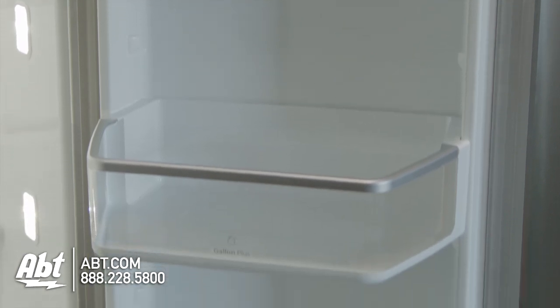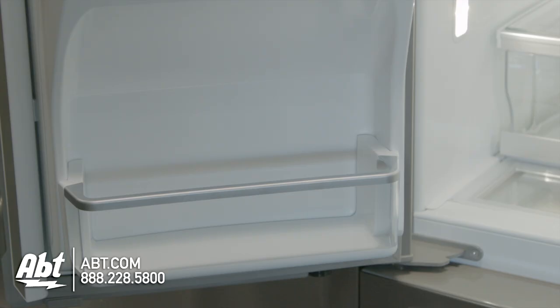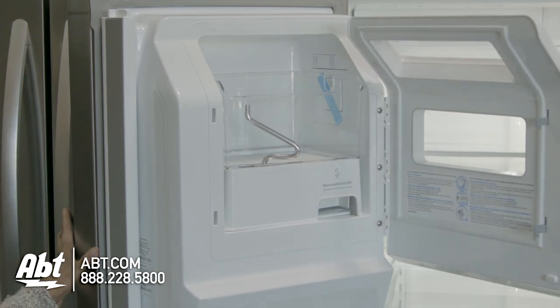On the doors are four door bins. Three are fully adjustable and deep enough to hold a gallon of milk. One is stationary. All are easily removable for cleaning. An indoor ice storage is also located on the door.